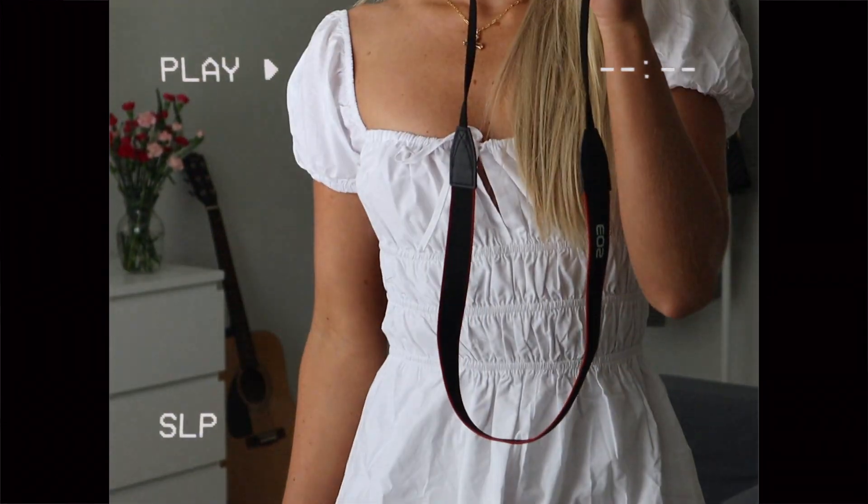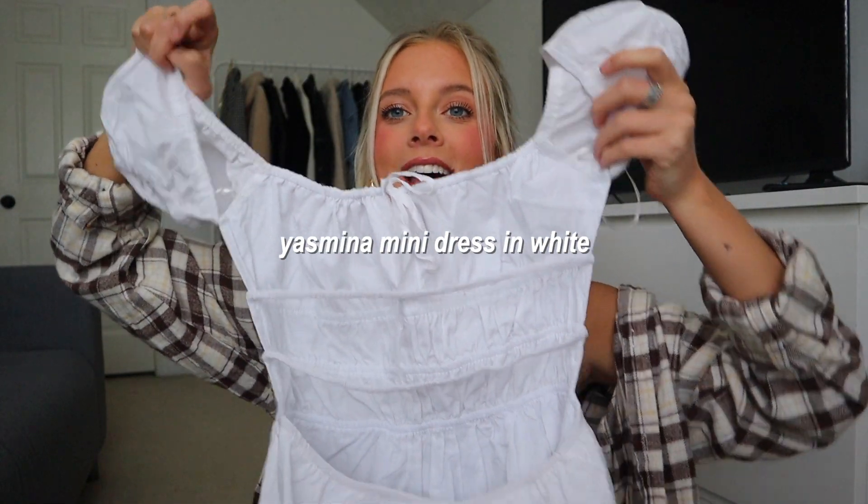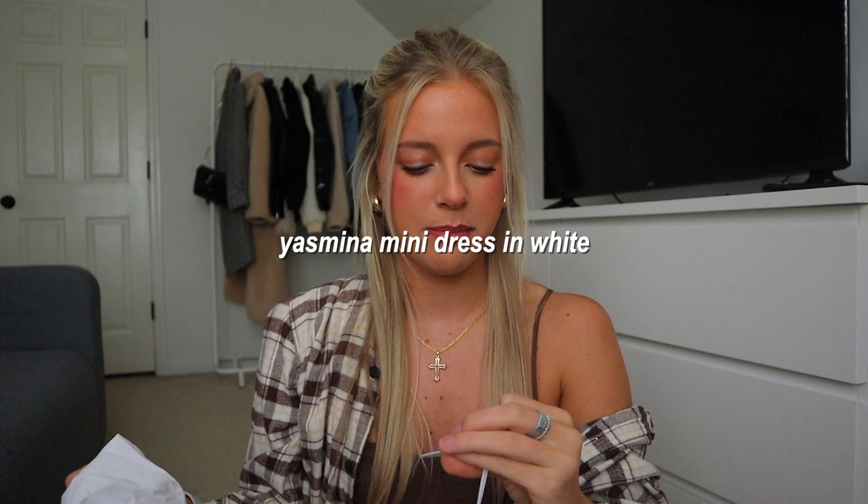Next I got this white dress. I feel like you can never have too many little white dresses — they're always a great staple for spring and summer. I realized I didn't have any little mini white dresses in my closet, so that's the main reason I ordered this one. For a country concert, a classic outfit is cowboy boots and a white dress with a hat. This one has a tie at the front and the back is completely open. It's called the Yasmina Mini Dress in white.